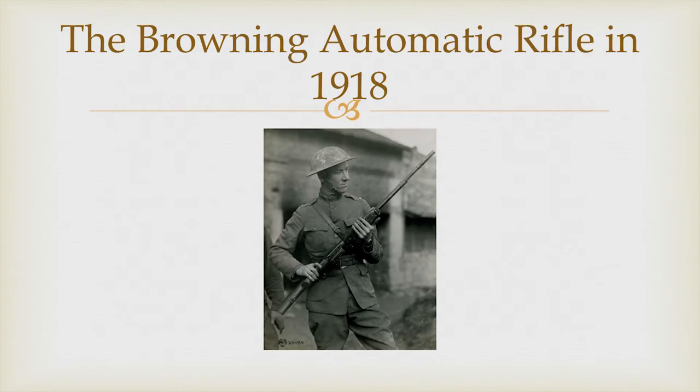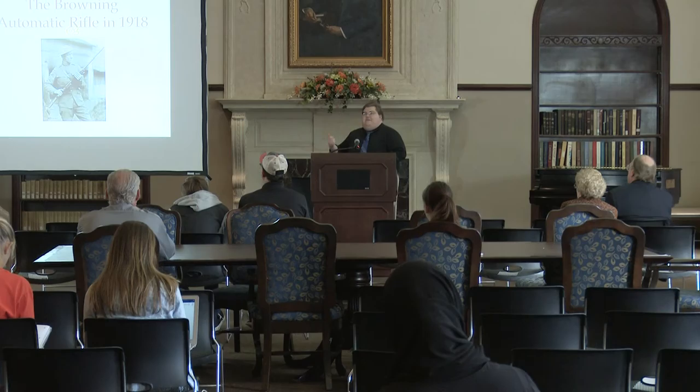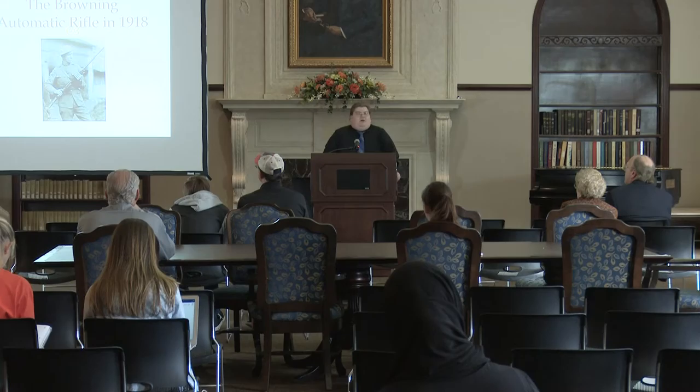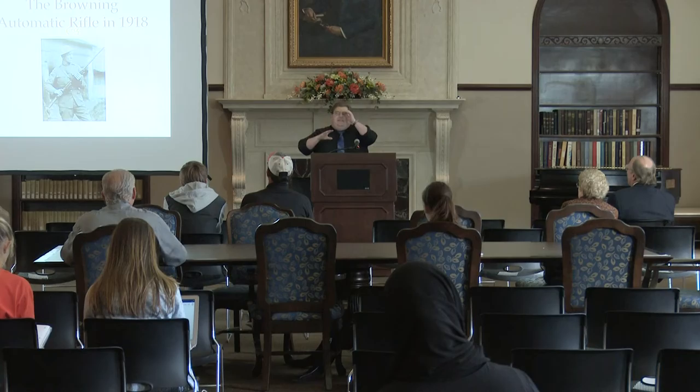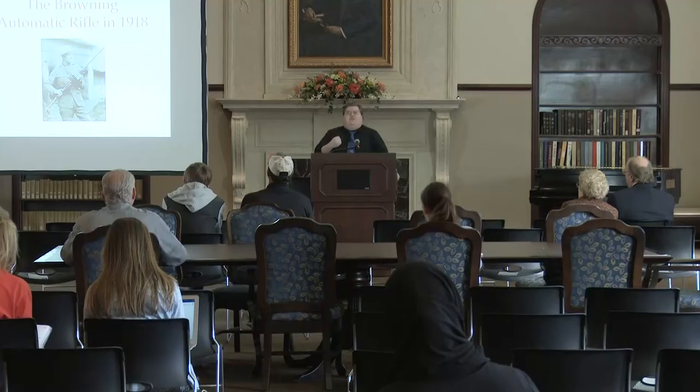We'll get things like the Pedersen device to make the service rifle a semi-automatic carbine. This is never issued in quantity in 1918, but we could have put a million of these in the field in 1919 had the war continued. And that's going to be really the theme for the rest of this — 'had the war continued.' We're going to create things like the Browning Automatic Rifle — the first really good squad light machine gun — done by John Moses Browning. There's just a problem: it was too good. The Ordnance Department said we really don't want the Germans getting this and using it against us, so we're not actually going to use them. Literally, we create new weapons, finally contribute something, and then say no, we don't want this used against us.